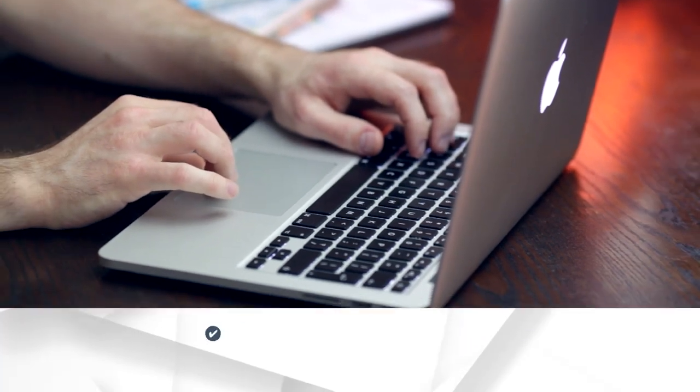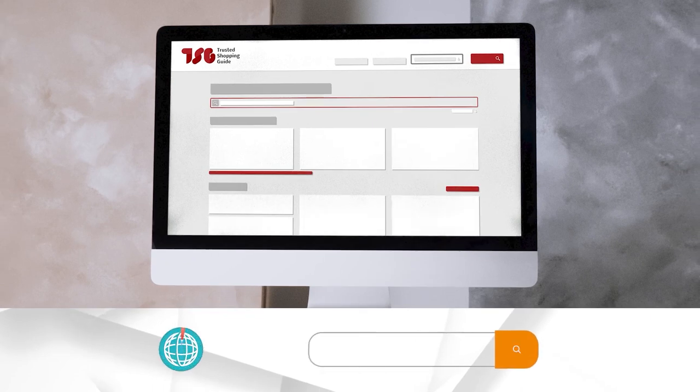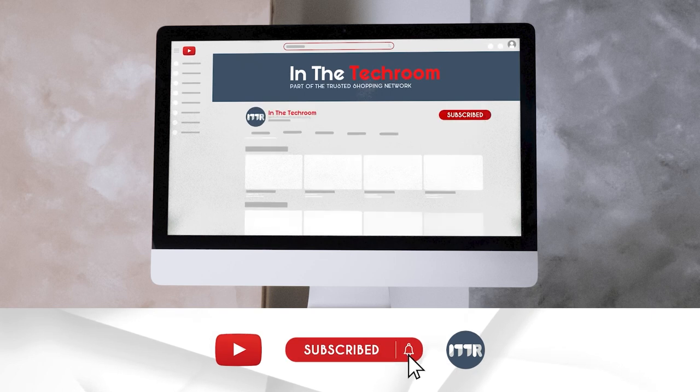To help you further, there are timestamps and direct links to all the products in the description below. Be sure to visit our website at TrustedShoppingGuy.com for more of our research in the tech room, or alternatively subscribe to this channel for regular updates.